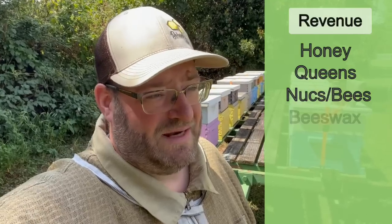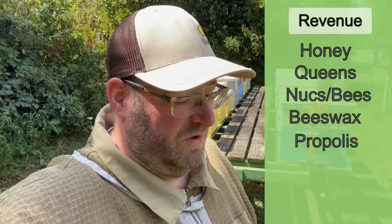Additional to that, you have other things — naturally your beeswax and other products of the hive, propolis, and you could also harvest the pollen. Those are all great things to bring in revenue for your small operations. If you're a hobbyist, it's just to subsidize your hobby.